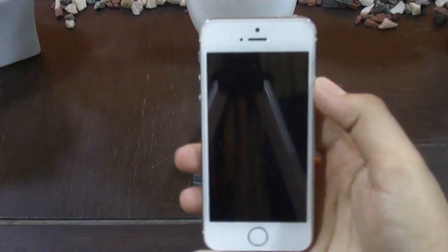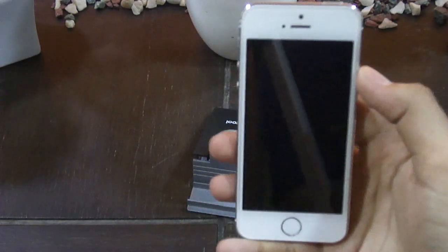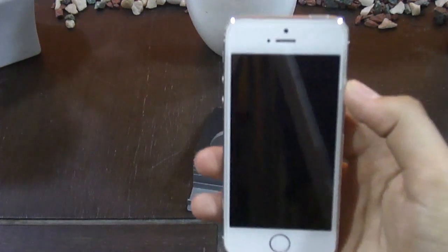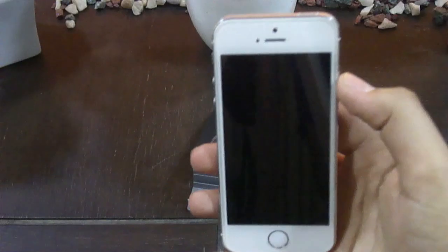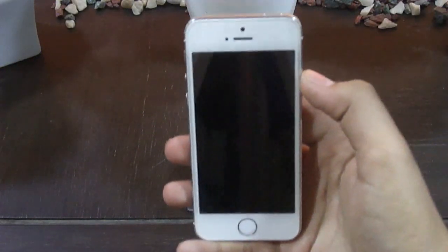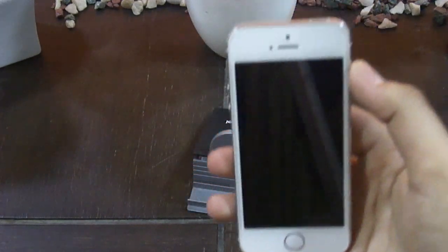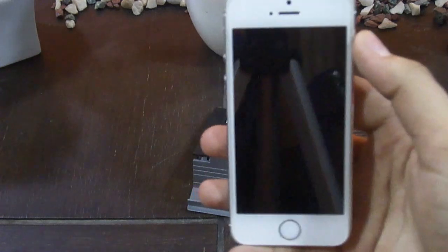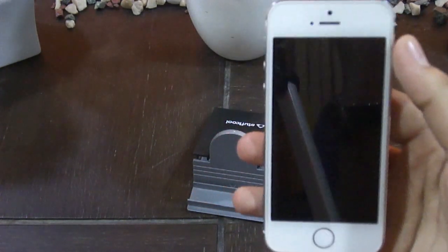First we're going to start with the price. You can easily buy it for 20k on Amazon. It's not available anymore on the Apple stores because after the launch of iPhone 7, Apple discontinued the iPhone 5s, 6, and 6 Plus. But you can still find it on other electronic stores for 20k, making it a pretty budget-oriented phone.